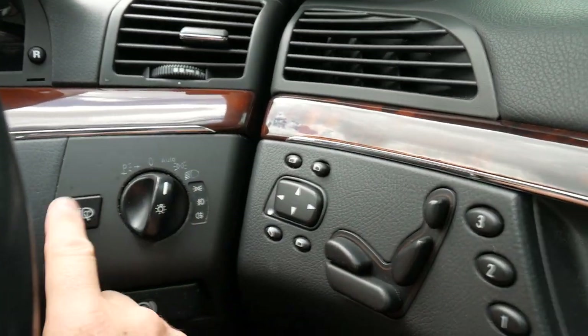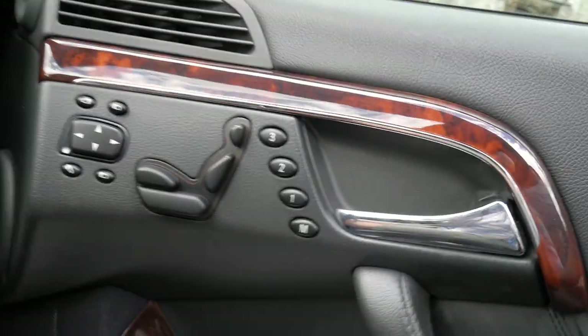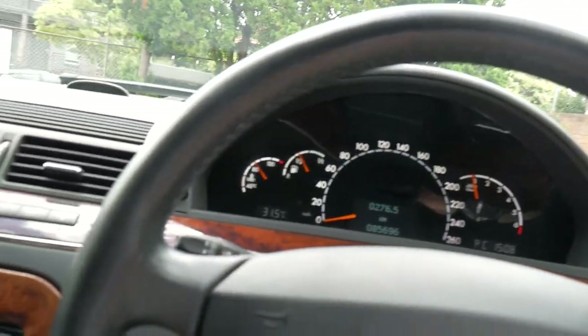85,000 kilometres. Automatic headlights. Wash your headlights with the windscreen washer jets. Electric seats with memory, driver's side and passenger side. Lovely leather steering wheel.